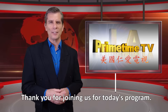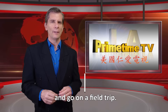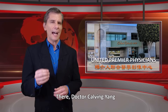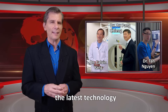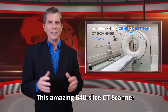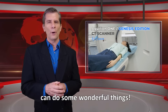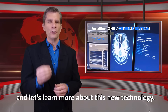Hi everyone, thank you for joining us for today's program. Today let's have some fun and go on a field trip. We're going to visit United Premier Physicians, where Dr. Calvin Yang, Dr. Am Pong Chen, and Dr. Tan Nguyen are going to show us how they are using the latest technology to help their patients. They have the new Aquilian 1 Genesis Edition by Canon — this amazing 640-slice CT scanner can do some wonderful things. Come with me and let's learn more about this new technology.